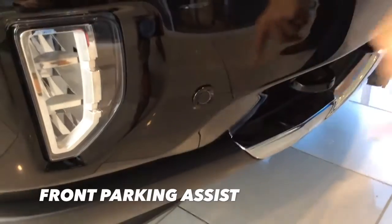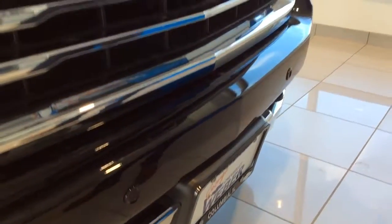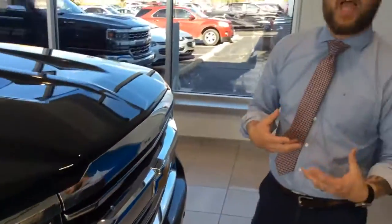Those are your front parking assists. Those sensors are looking for objects in front of the vehicle, and it's going to give you an audible warning if you're getting too close, as well as a readout on the driver's information center.